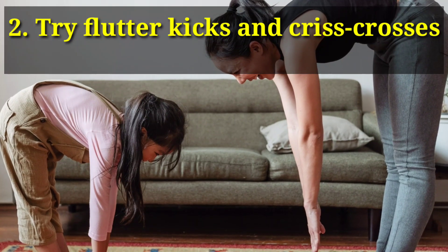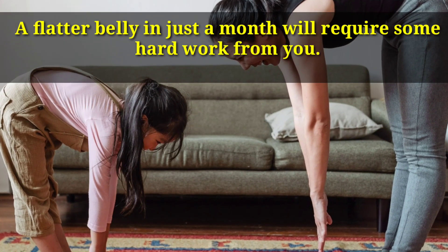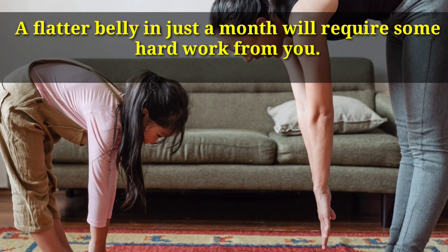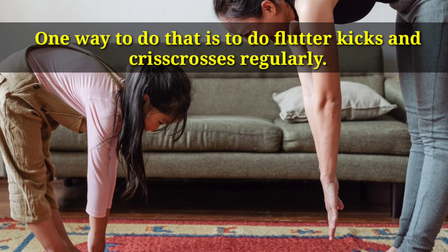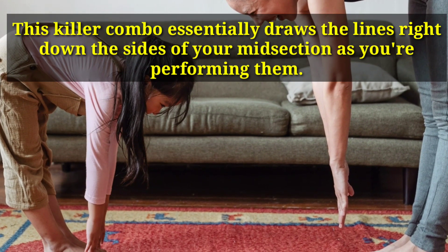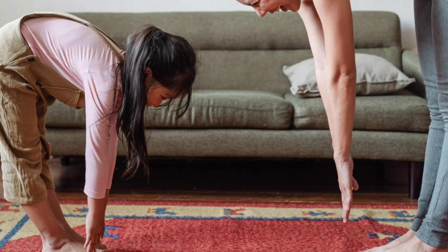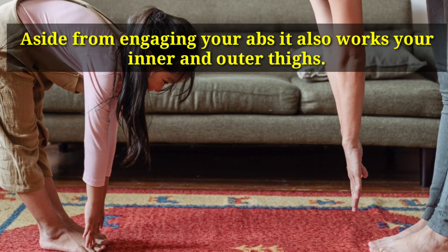Number 2: Try Flutter Kicks and Criss-Crosses. A flatter belly in just a month will require some hard work from you. One way to do that is to do flutter kicks and criss-crosses regularly. This killer combo essentially draws the lines right down the sides of your midsection as you're performing them. Aside from engaging your abs, it also works your inner and outer thighs.